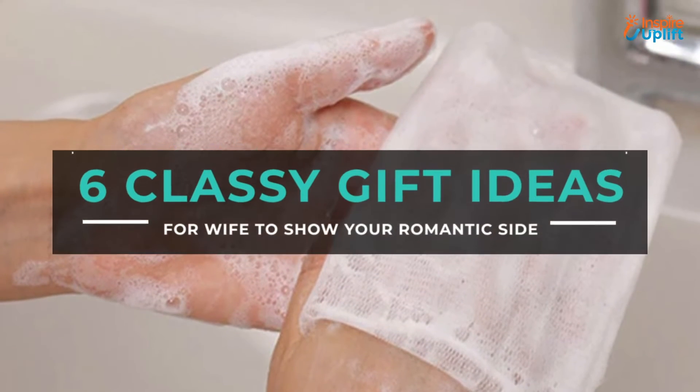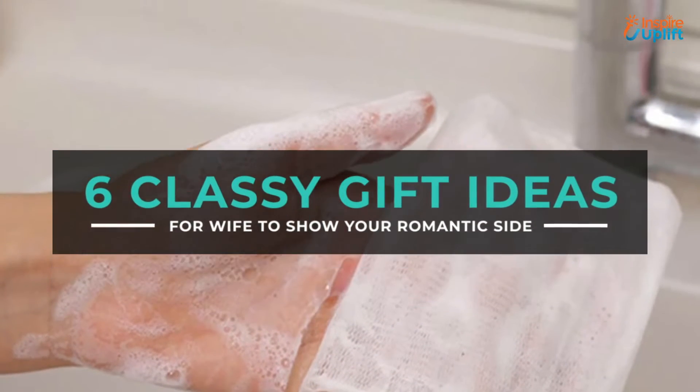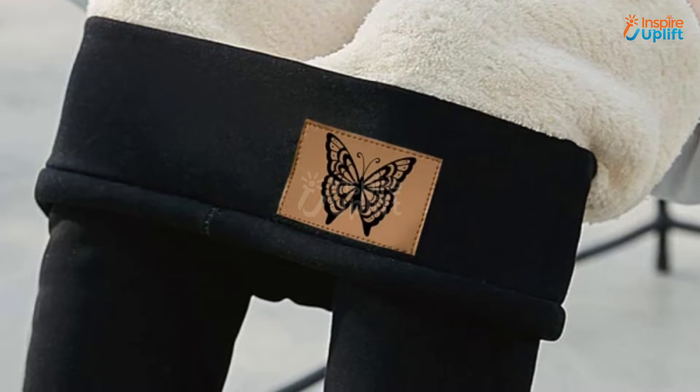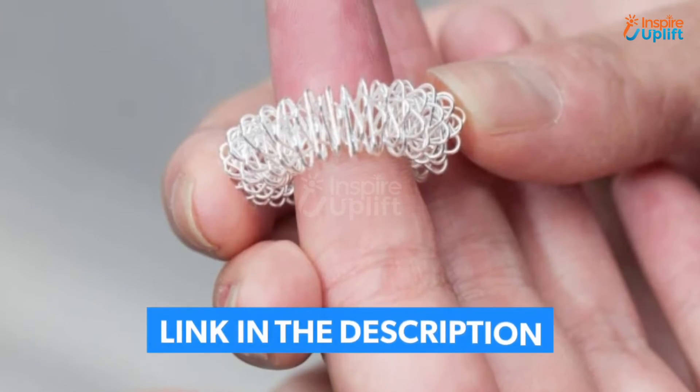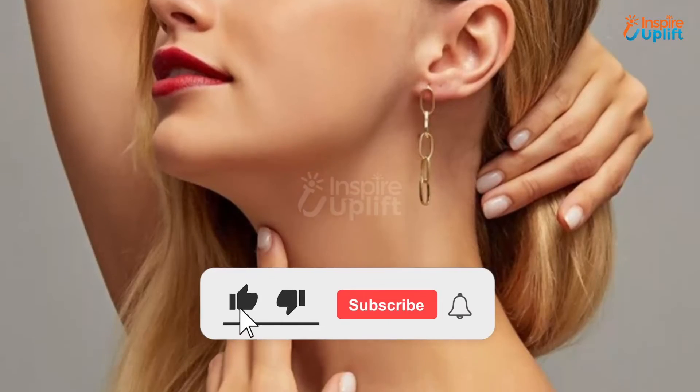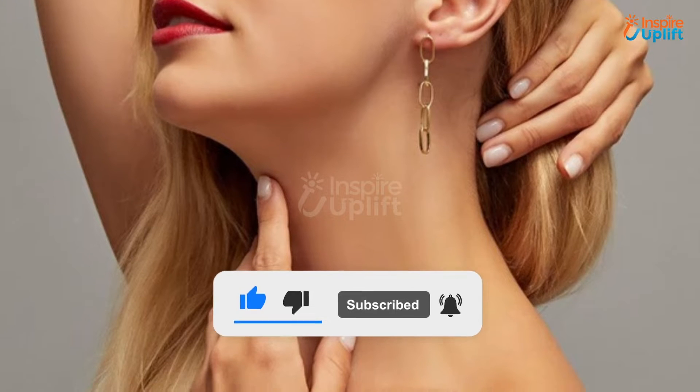Hello guys, in this video we will review 6 gift ideas for wife. These gift ideas are so adorable that your better half will instantly hug you after receiving them. Check the links shared in the description box for more details. Before moving on, subscribe to our channel and press the bell icon for new video updates.